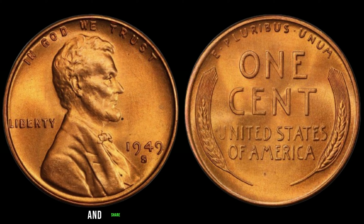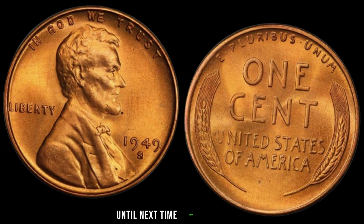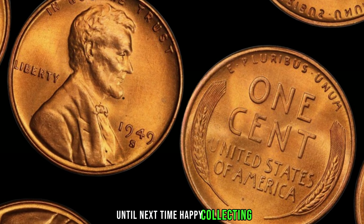But what determines the value of a coin like this? It's a combination of rarity, condition, and demand from collectors. In the case of the 1949 S Lincoln penny, its scarcity alone drives its value into the stratosphere. As a passionate collector myself, I can attest to the excitement of uncovering rare gems like this — it's not just about the monetary value, but the historical significance and the thrill of the hunt. Whether you're a seasoned collector or just starting out, I encourage you to dive into the captivating world of numismatics. Who knows — you might just stumble upon your own piece of history worth its weight in gold. Or in this case, $2.2 million.